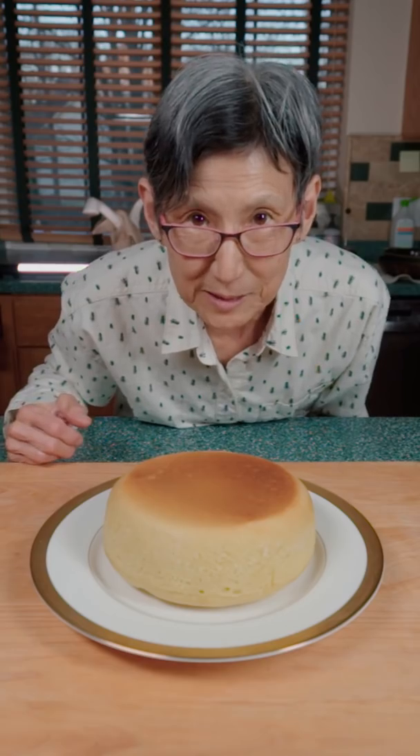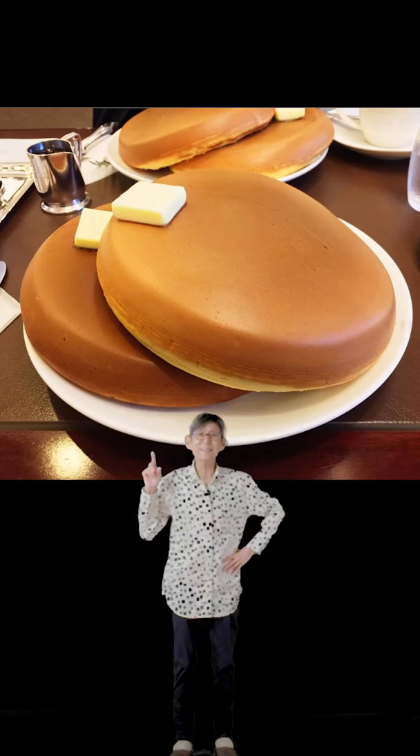Look at this thick boy. Anei-chan! Did you know that you can make a giant pancake in a rice cooker?